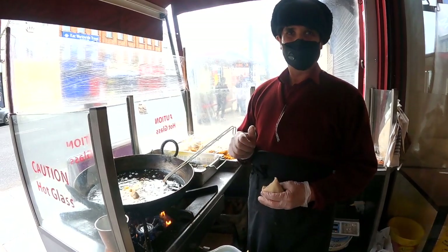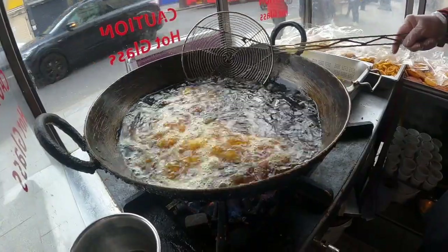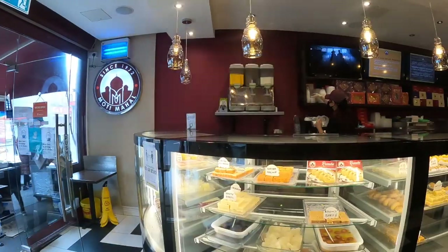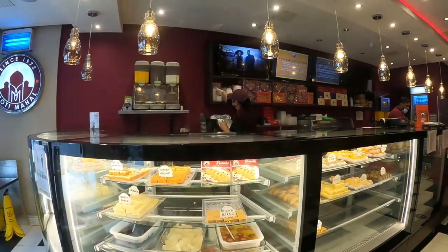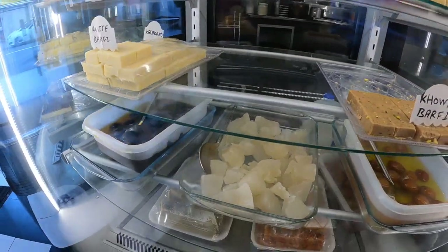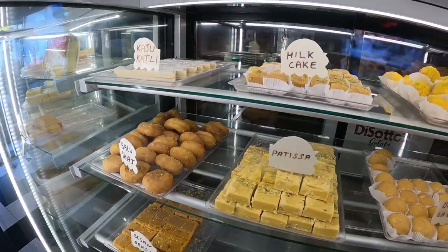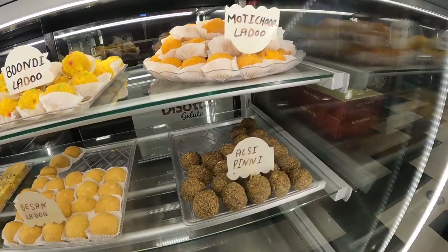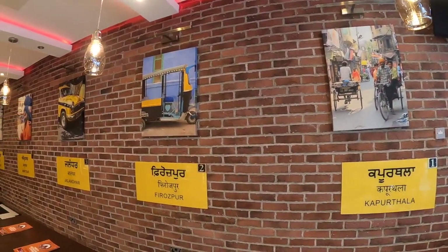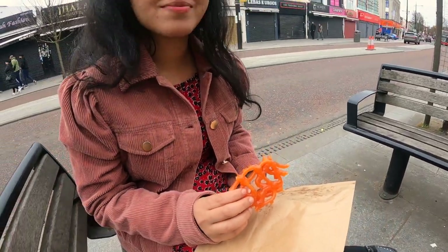Come, come and take home. I'm going to go to Southall, so I'm going to take a break. It's like a jalebi — I'm going to taste the jalebi.